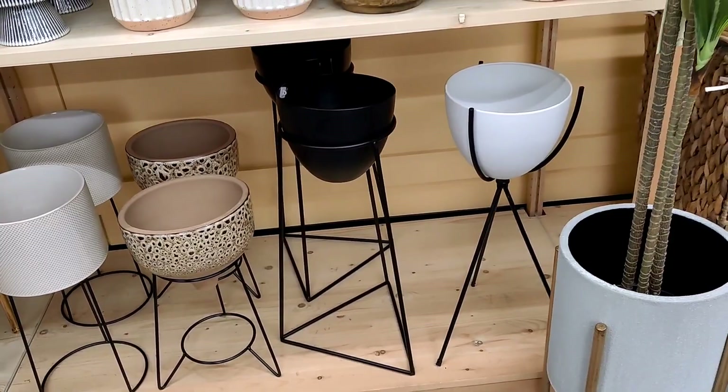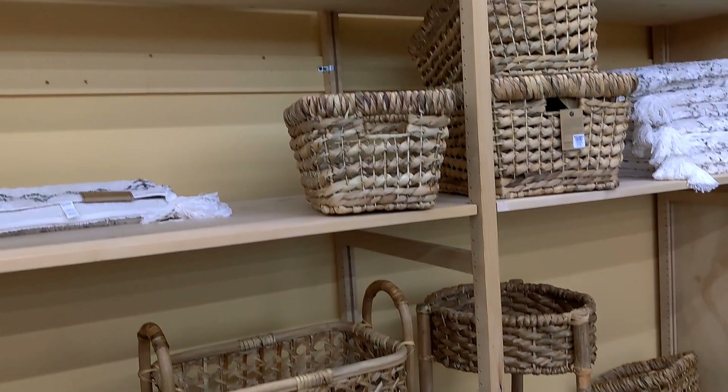Of course they've got some nice baskets — they always have a ton of baskets in here. I want to try to create my own abstract art that looks similar to this. I really really like that.